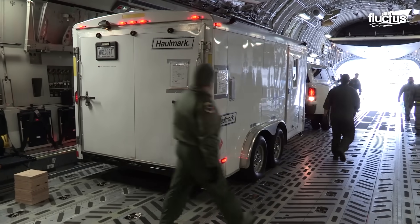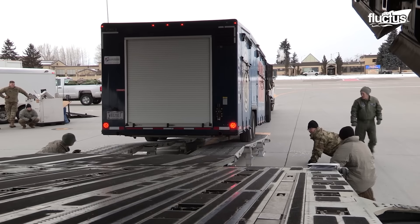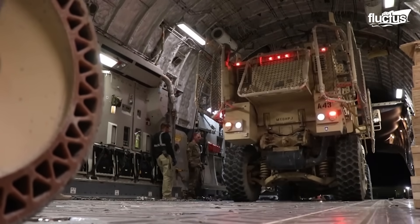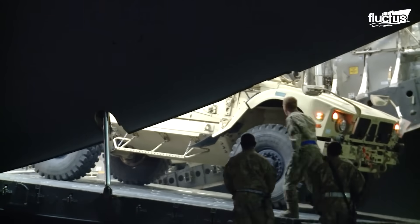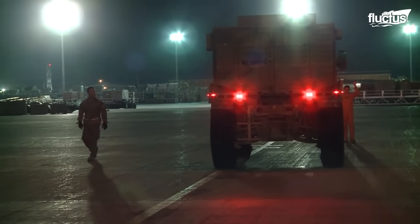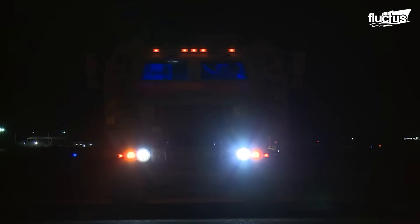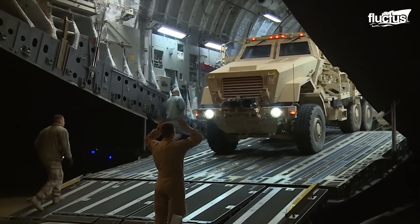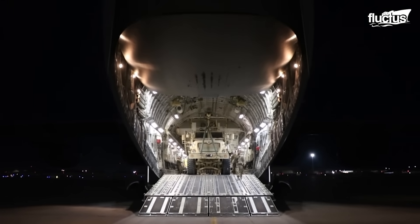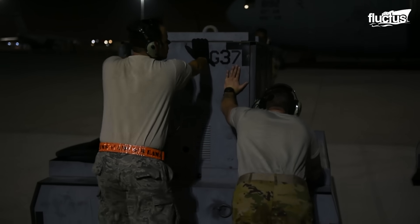As a frontline transport aircraft, the C-17 is also required to carry a vast array of vehicles to and from different points. One of the most common cargo items seen aboard the aircraft are MRAPs — heavy-duty trucks specifically designed to withstand ambushes from improvised explosive devices. Though they can weigh up to 18 tons, MRAPs are capable of driving themselves into a C-17 cargo bay quite easily.